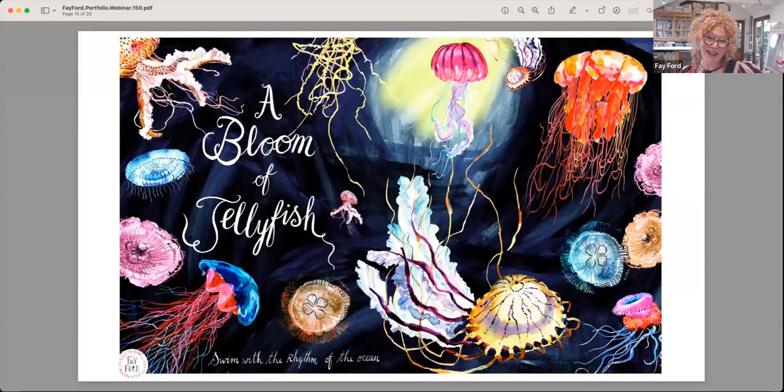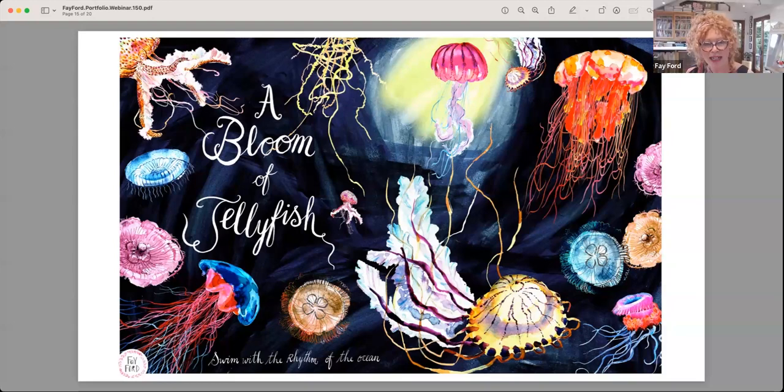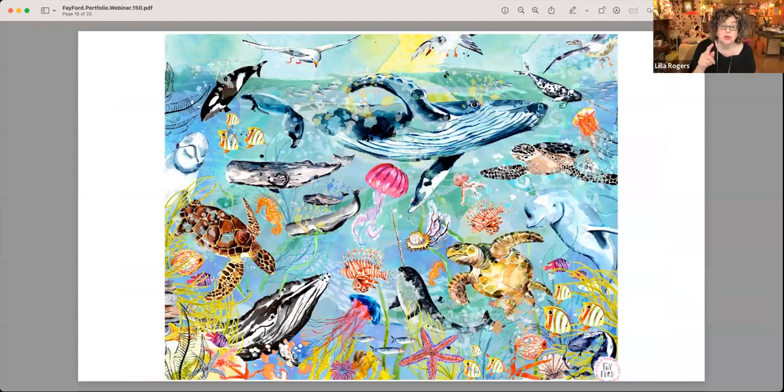This is a bit different — from the Arty Book course that you ran recently. I changed my topic about three or four times going through the course, which quite a few people did as they developed. It's a great course to really think through a project. I've just taken lots of the images and thought this might make a nice puzzle idea — a really full, colourful puzzle with lots of details.